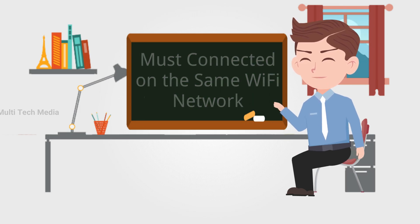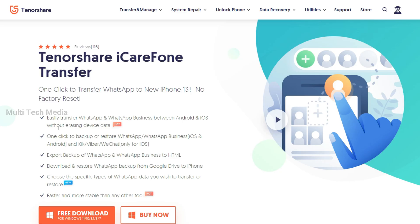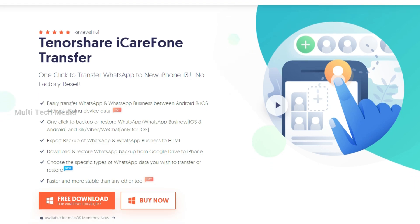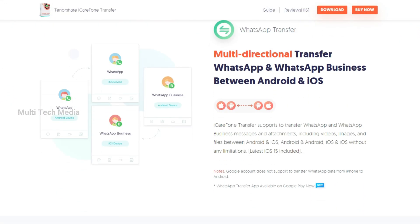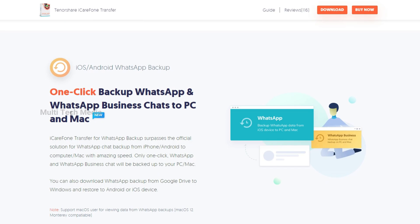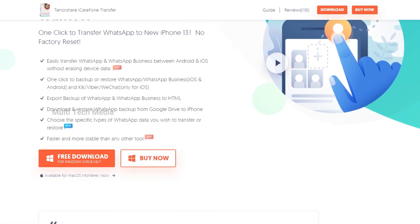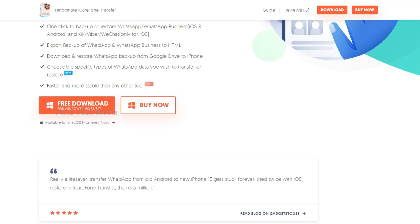However, many users are reporting issues while trying to use the Move to iOS application by Apple. If you have backed up WhatsApp data on Google Drive, then you can also transfer your WhatsApp backup from Google Drive to iPhone via TenorShare iCareFone Phone Transfer. It helps users who switch from Android to iPhone or who cannot restore WhatsApp from Google Drive. TenorShare iCareFone Phone Transfer is a one-click professional tool to transfer WhatsApp to a new iPhone, quickly and easily transferring WhatsApp and WhatsApp Business between Android and iOS without erasing device data.